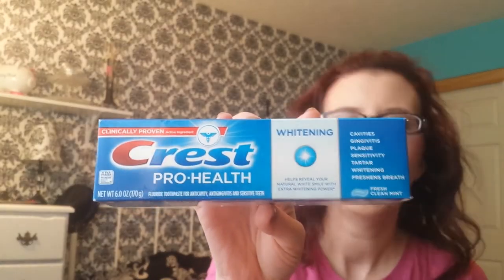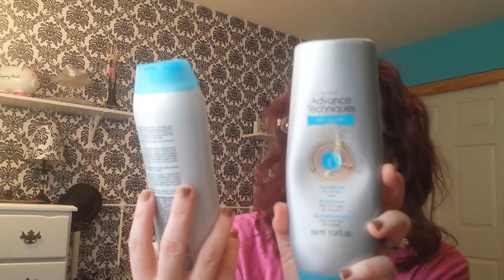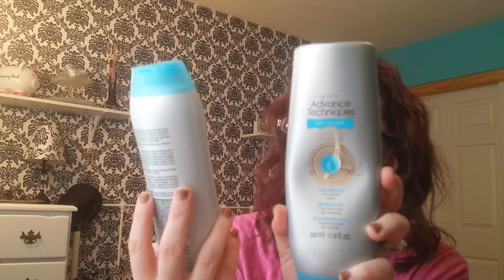The Crest Pro Health Toothpaste — I like this toothpaste. I alternate between toothpastes and I just felt like getting this one. Then I'm throwing away the Avon Advanced Techniques 360 Nourish Shampoo and Conditioner with Moroccan Argan Oil because they're super old and I just don't like them. I kept having them around thinking I'd use them but I never did.